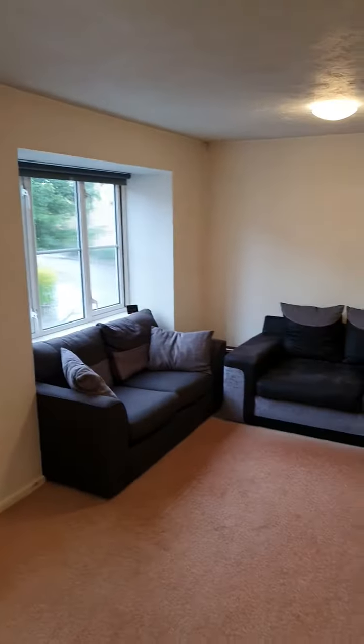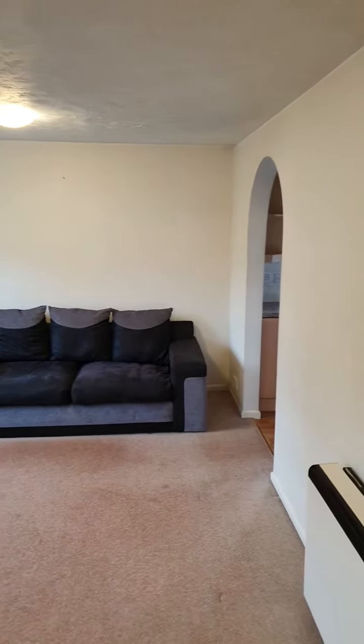And here's the reception room — very good size.